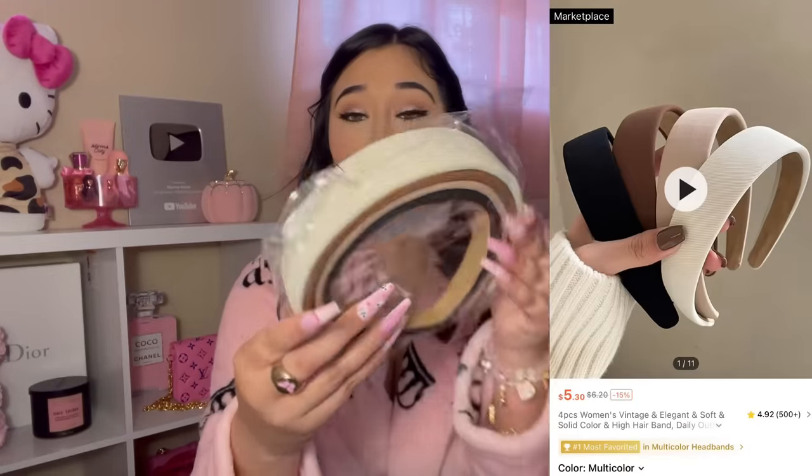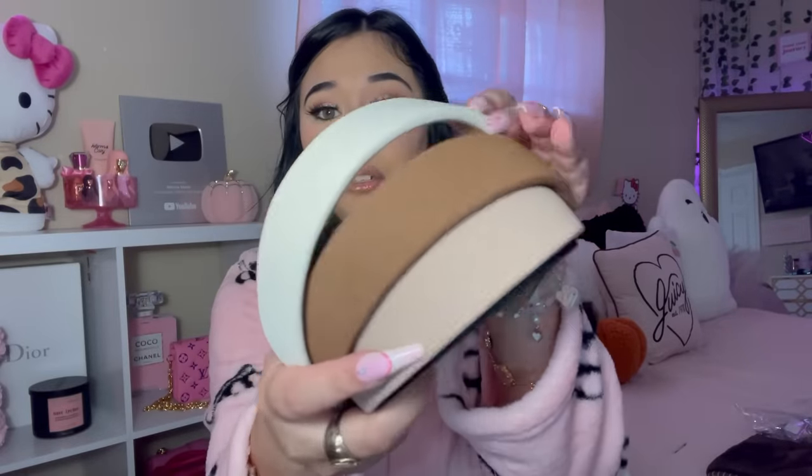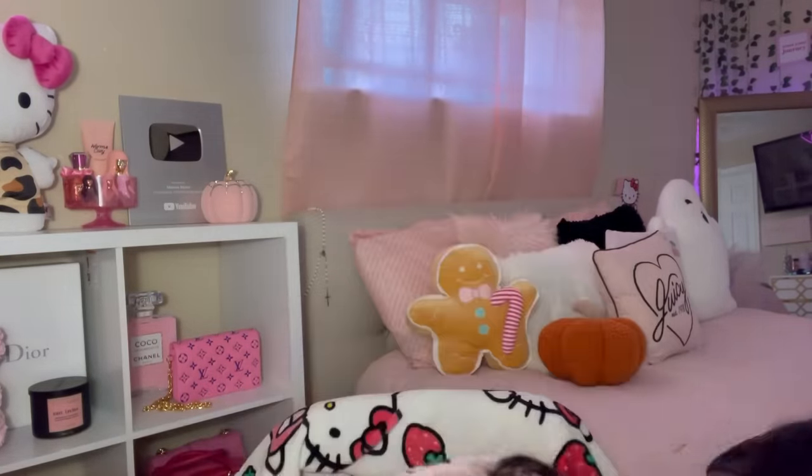I also got a pack of headbands in all neutral colors. Here are all of them — let's try the light brown one. With my bangs down, I think this will be cute. I'm going out of town this weekend and best believe I'm going to be rocking one of these hair accessories!